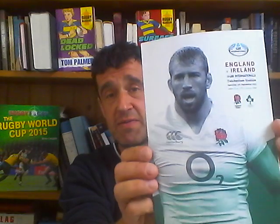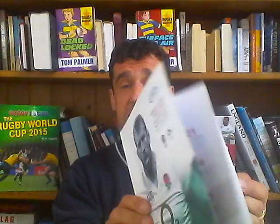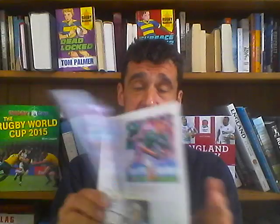Another thing you could read if you go to one of the matches during the Rugby World Cup is the match day programs, which are full of interviews and photographs about players and events.